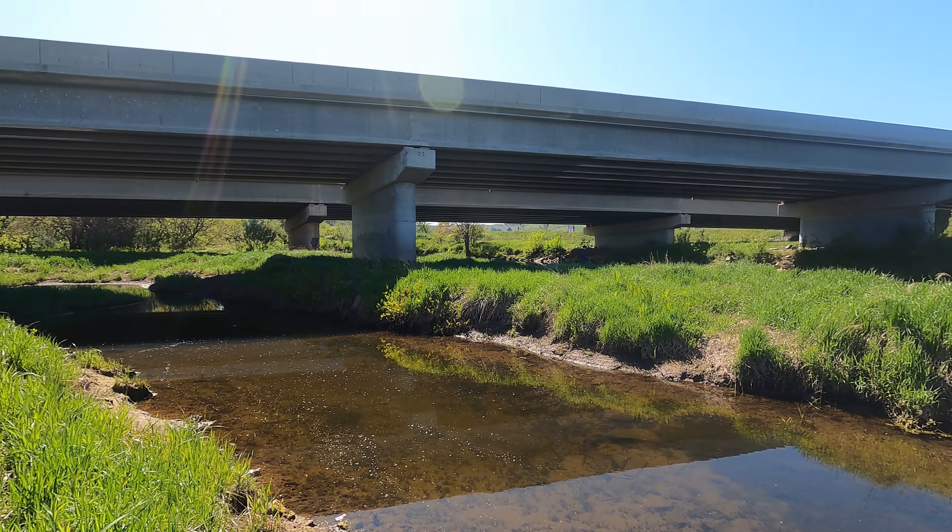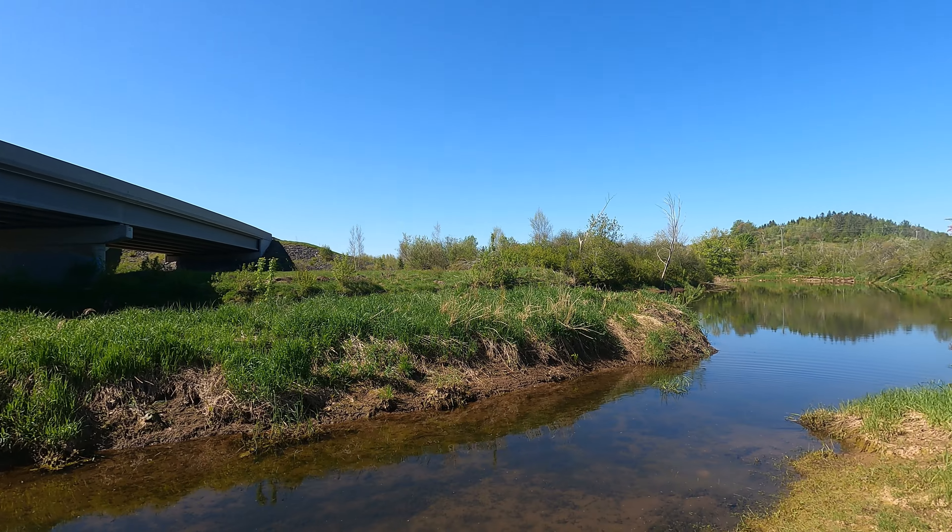It's a lovely spot that people use to launch boats or go fishing, but it lacks a riparian buffer.